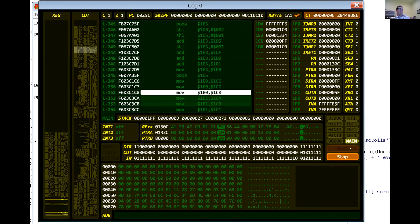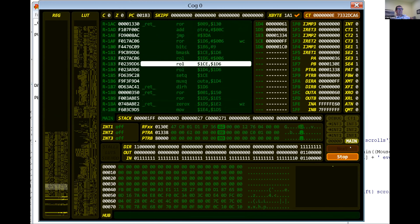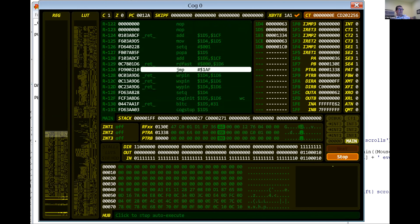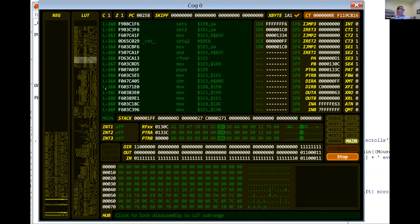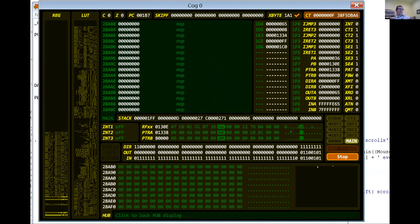Auto means just repeat — it kind of animates as if you're clicking step over and over. So it's kind of a slow motion run. It's a little too fast to watch what's happening, but it might be useful for some things. I thought it'd be good to have some animating because you can watch — if you look in the LUT and the reg — you can see where it's running.